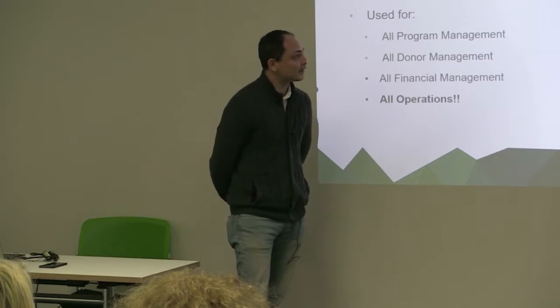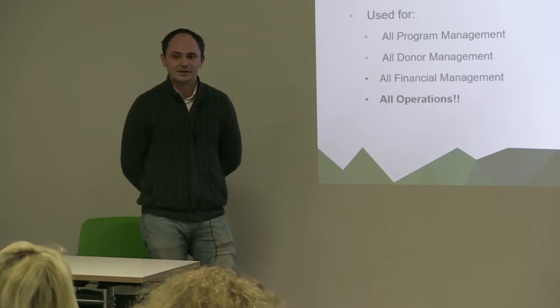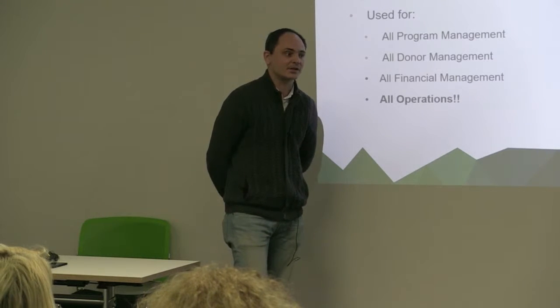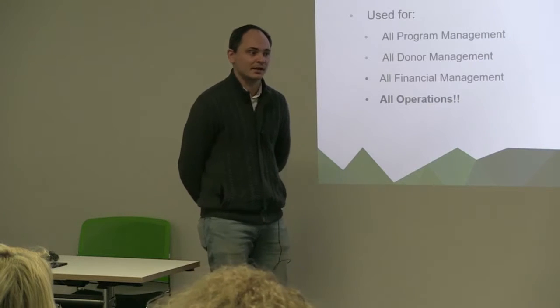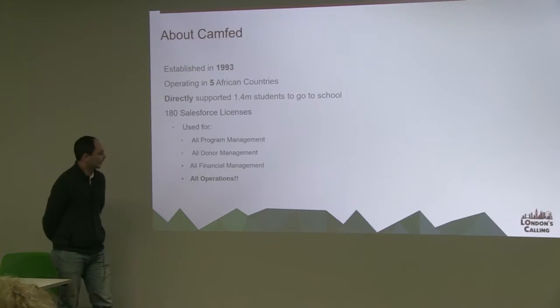We've been on Salesforce now for seven and a half years, and to say we do everything in Salesforce is probably still understating how much we actually do in Salesforce. Almost every business function now runs on Salesforce, now that we've shut down our external finance system and are using Financial Force.